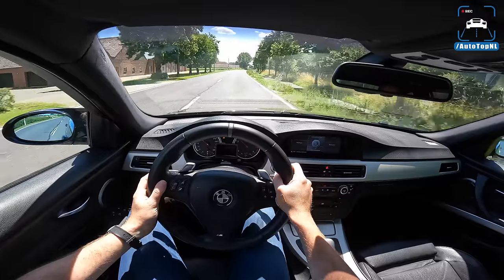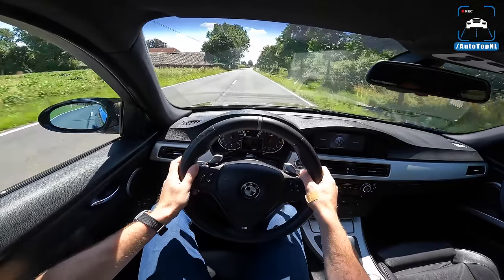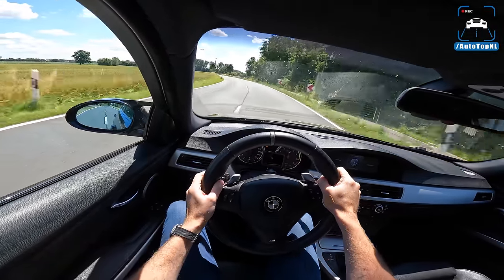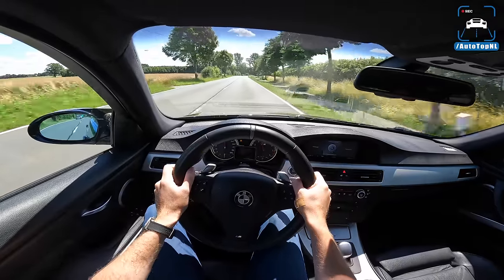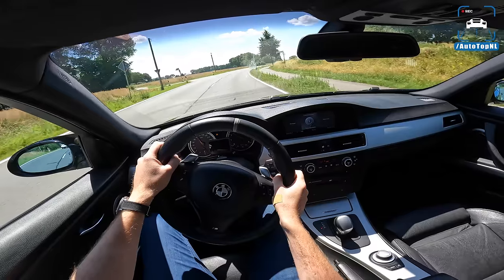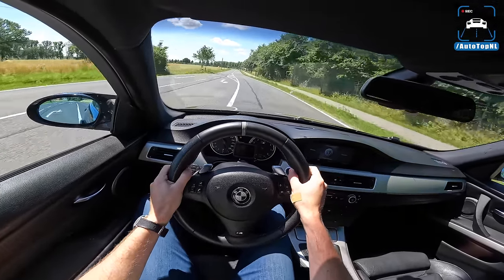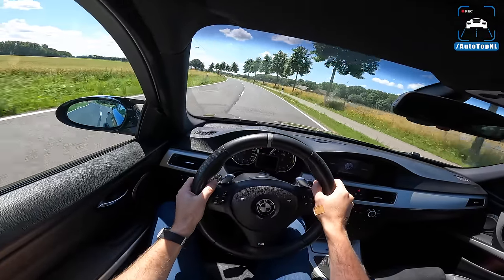We put the gearbox in sport mode and turned off traction control. Using the paddles — actually not bad — but you can feel the clutch slipping sometimes. Jeremy did say the gearbox is pretty much done; it's almost at its end and has some trouble coping with this power. It's completely stock aside from the XHP software — I'm amazed it stays in one piece.